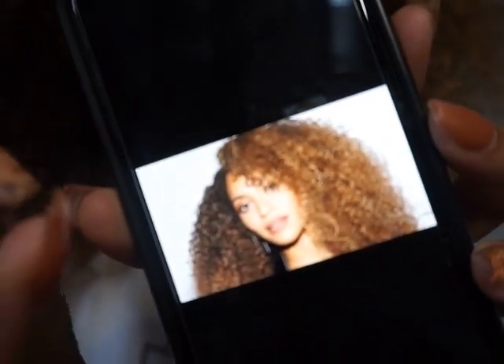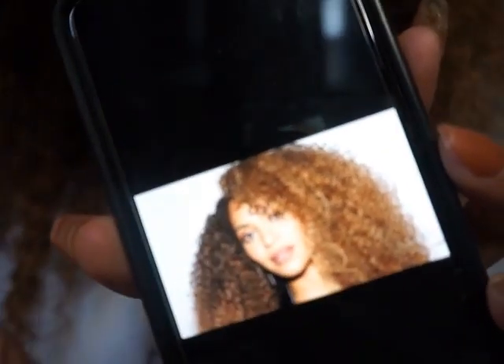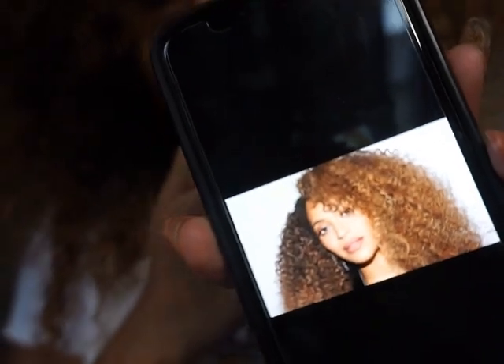Maybe squint your eyes just a little bit, close the left one, and turn the lights off. Me and Beyoncé are practically twins, maybe. But I cannot see — I'm legally blind.